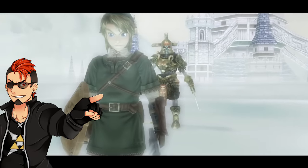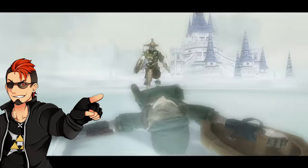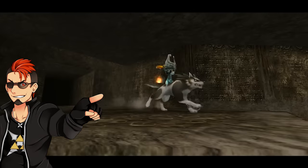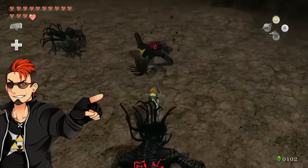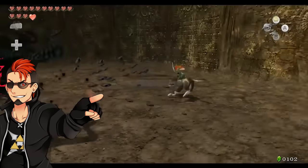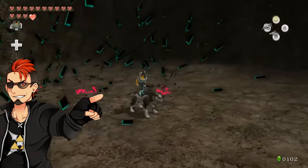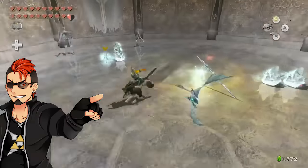Hey guys, it's HMK once again with another Zelda discussion video and now we are talking about The Legend of Zelda Twilight Princess HD and its graphics, because that has been a hot button lately in the Zelda community. Please everyone welcome Zelda Master Luke.